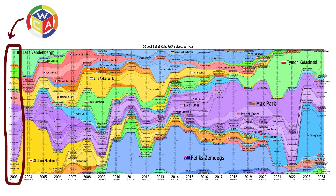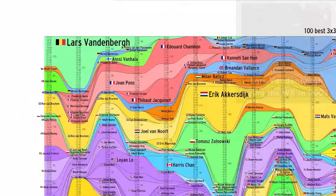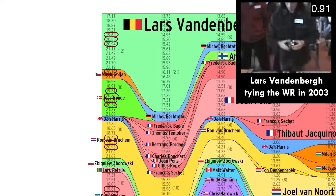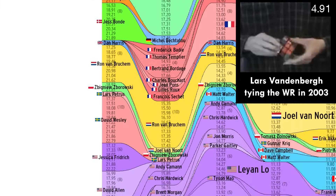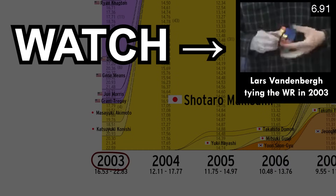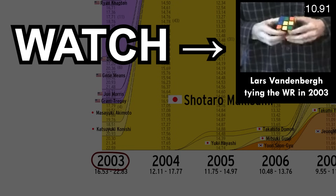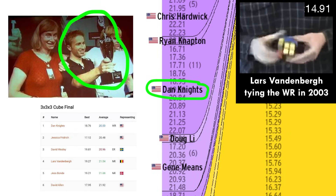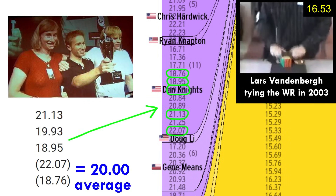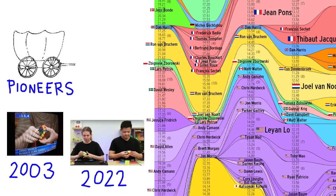We can start at the WCA's founding in 2003, a year that only had two competitions. If you averaged around 20 seconds per solve at that year's World Championships, you could probably rack up five of the top 100 for that year. Watch Lars Vandenberg's 2003 solve in the upper right to get a sense of how people turned the cube at the time, and watch it evolve over the next two decades. Dan Knights won the competition with a 20-flat average. This early era is filled with the pioneers who devised the methods we use today.